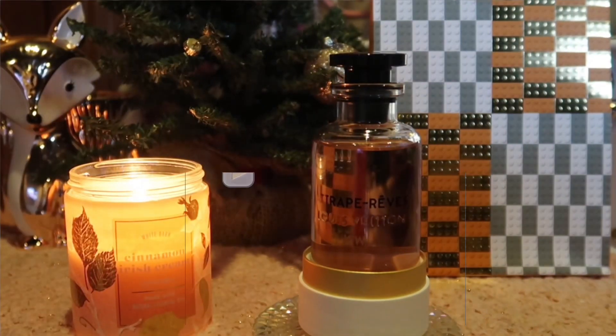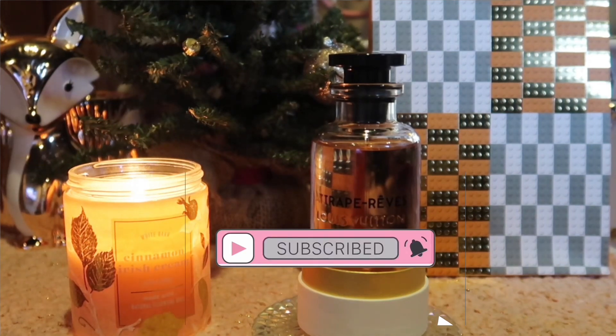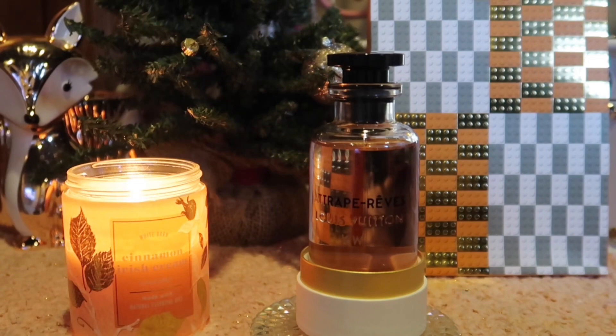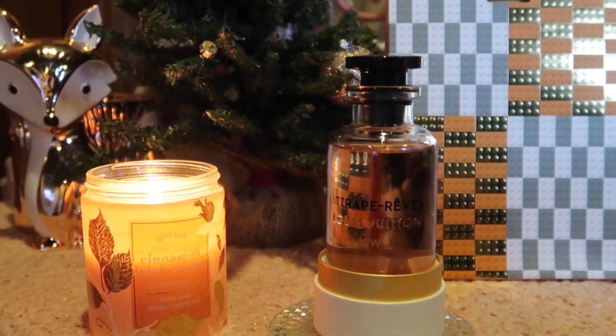Hey guys, welcome back to my channel. My name is Kayla. If you're new, I film hygiene, fragrance, and lifestyle related videos, so if that's something you're into, make sure you like, comment, and subscribe. In today's video, as promised, I'm going to be doing my full review on this Louis Vuitton fragrance called Attrape-Rêves, and I'm going to go in depth with my thoughts. I'm also going to show you guys an unboxing when I first got it, just to show you the feeling of when you unbox a fragrance. So if you want to hear my thoughts as well as see what I have in store for Vlogmas Day 13, then just keep watching.